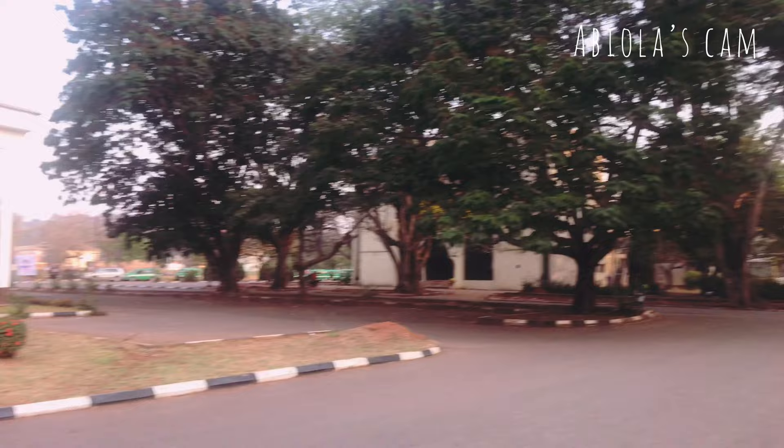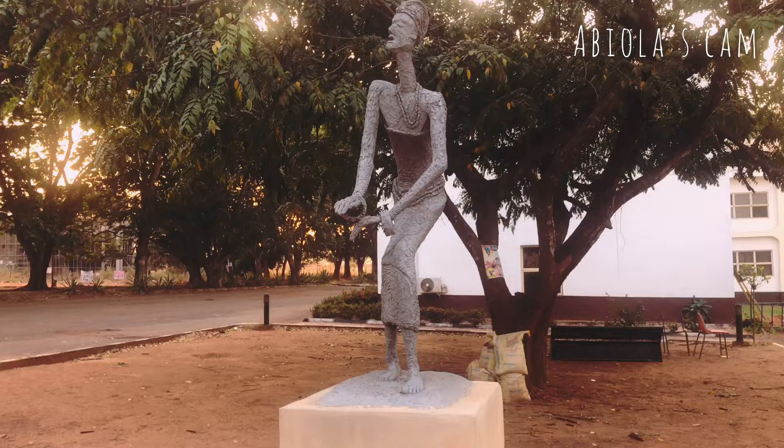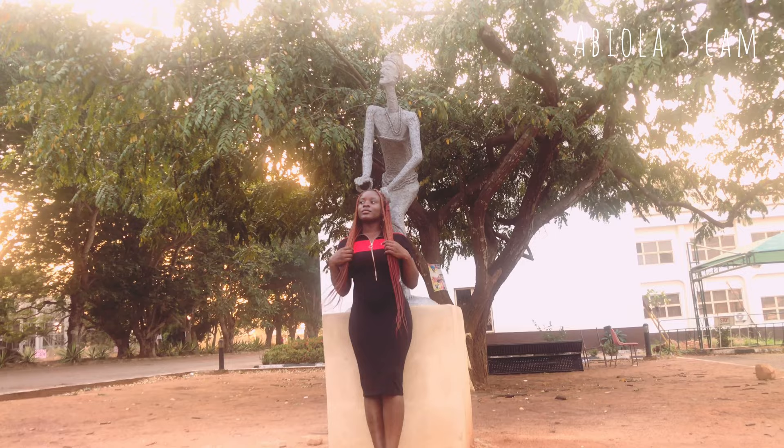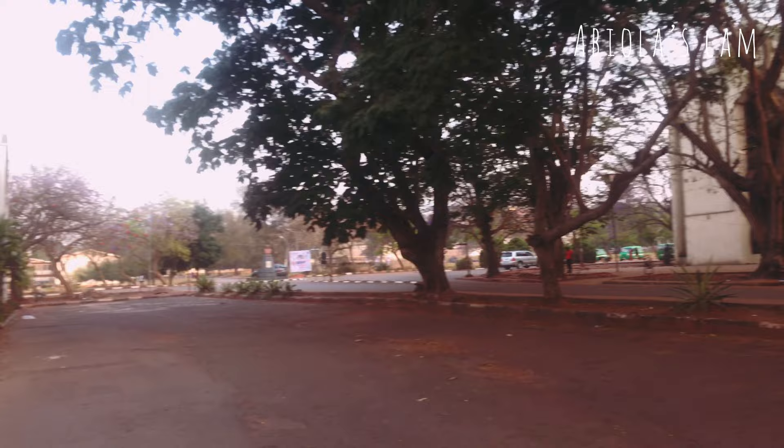Opposite the VC's office you can find the Social Sciences building. If you've heard of Social Sciences Abacha, it's in that area — you just have to walk a little bit forward. I won't be going that far today, but when I do part two of this video coming through the main gate, I'll show you. Now let's go towards the bookshop and the PAA — that's another important aspect of this school.